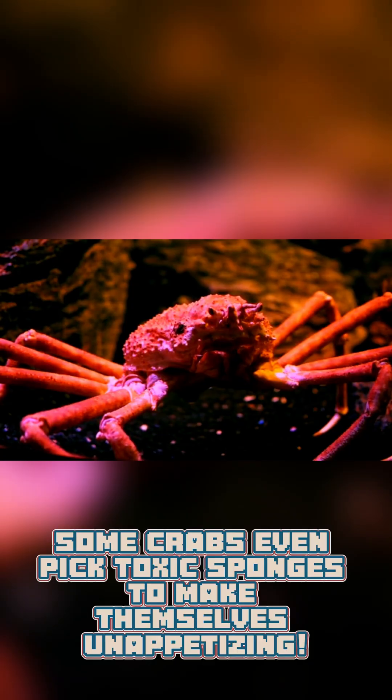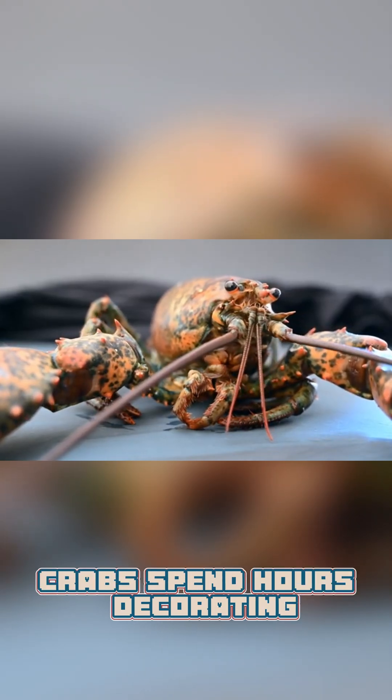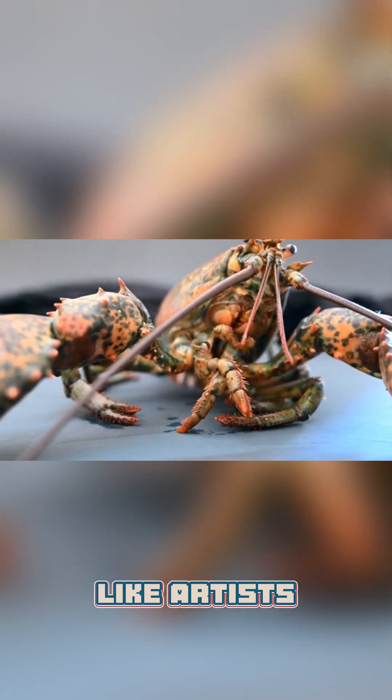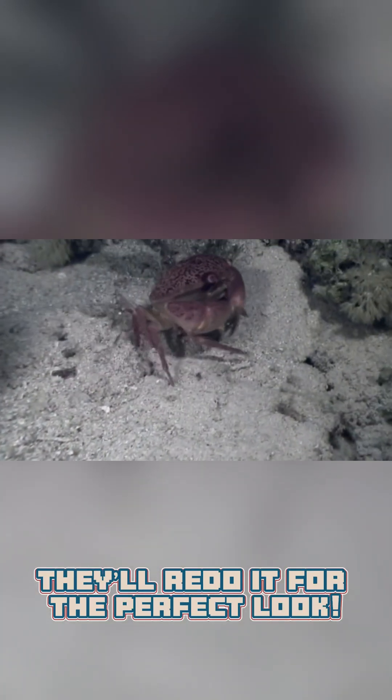Some crabs even pick toxic sponges to make themselves unappetizing. Fun fact: Decorator Crabs spend hours decorating, like artists. If their disguise fails, they'll redo it for the perfect look.